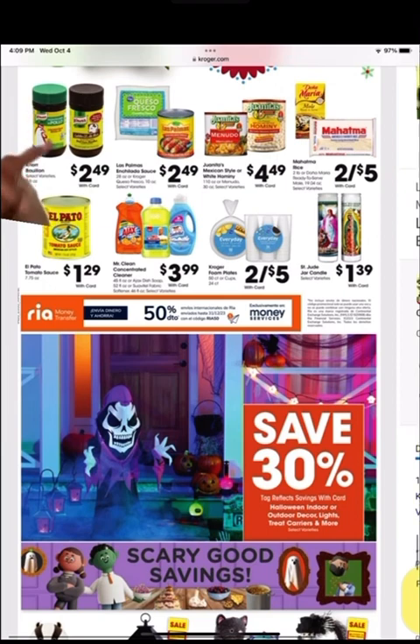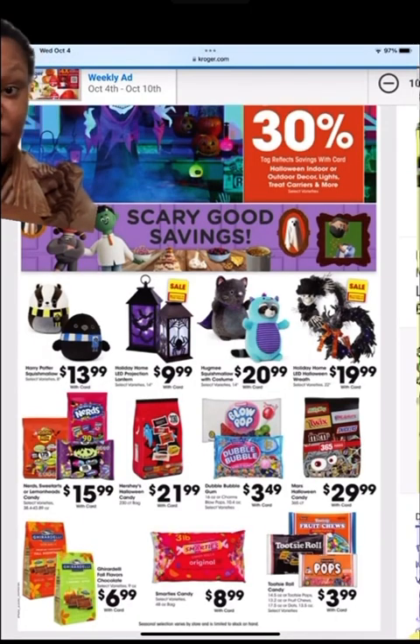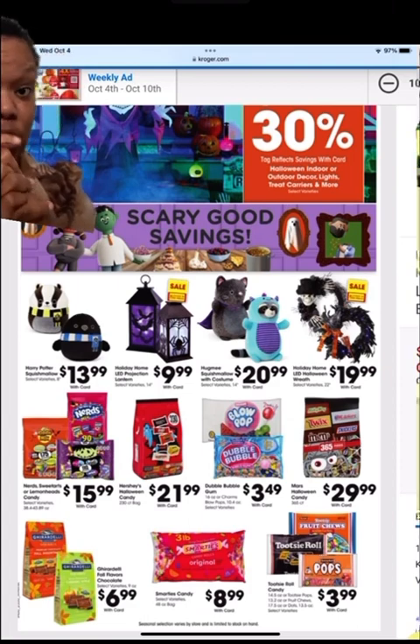A few more items are on sale up here. They also got some Halloween items down here. We finally made it to the Halloween section at the bottom of the paper — they got candy, good trinkets. Live your life.